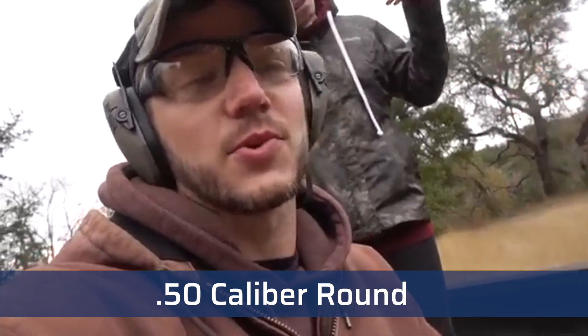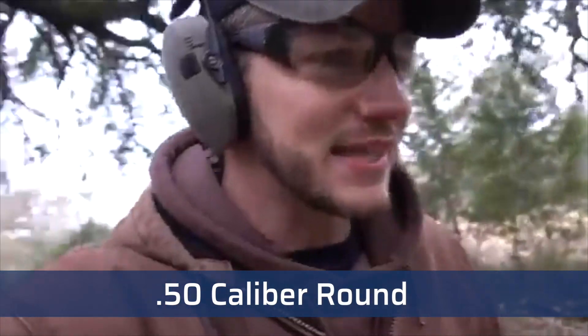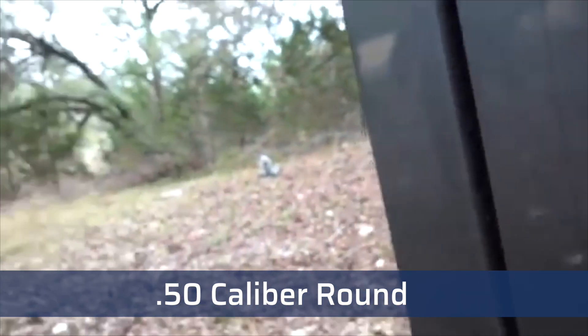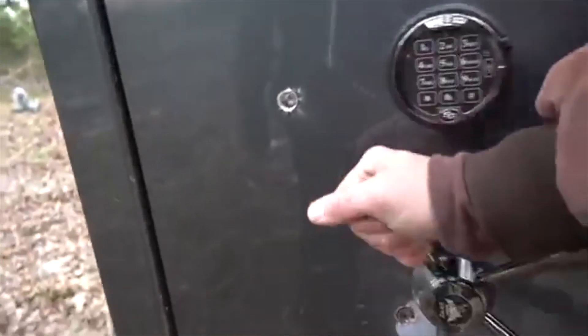We're not going to break this safe open, but let's see if we can make it through that steel door. She nailed it — right in the center. Oh, it's locked closed. The impact of the bullet triggered the re-locker, which locks the safe out and prevents anyone from being able to open the door. This is another reason you can't shoot your way into a safe.